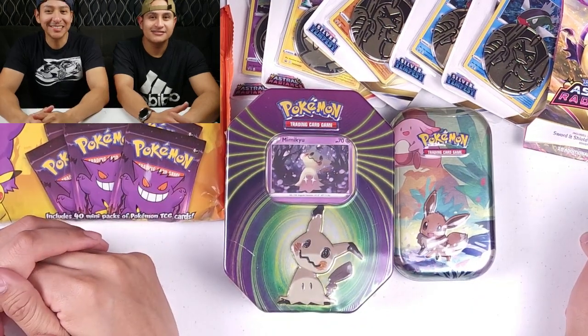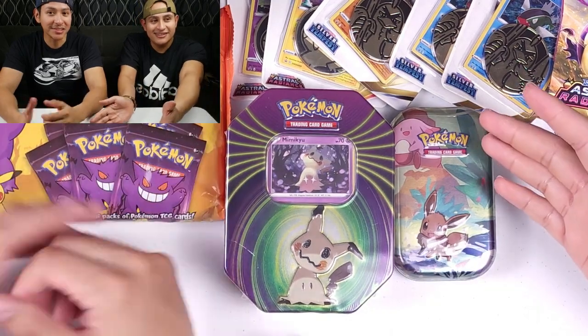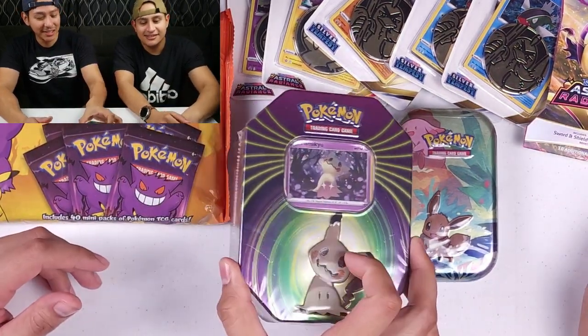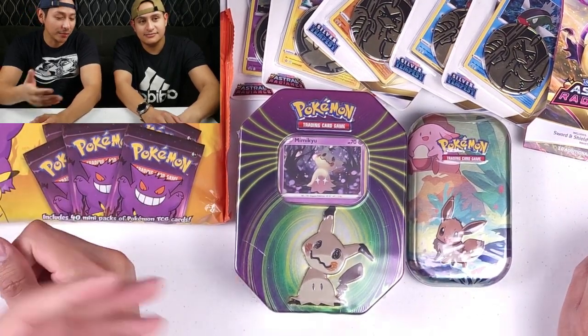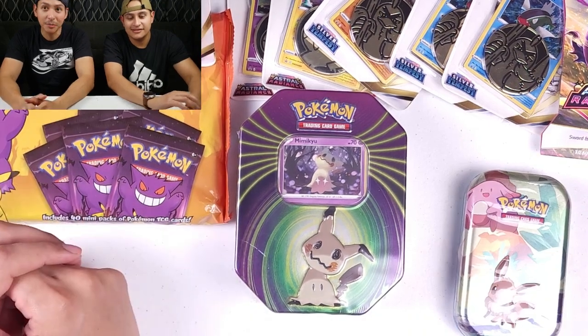Welcome back to Pokedex TV. Today we went over to Dollar General and picked up some tins — these were the last two they had available. We're actually unaware of what's inside so we're pretty excited to see. Let's jump into it.